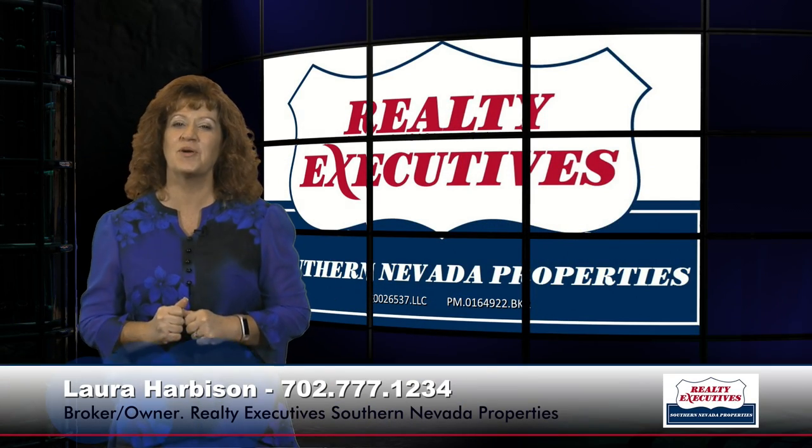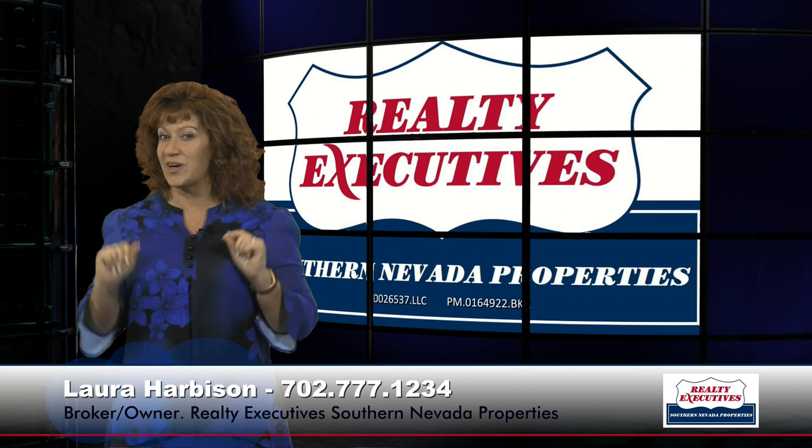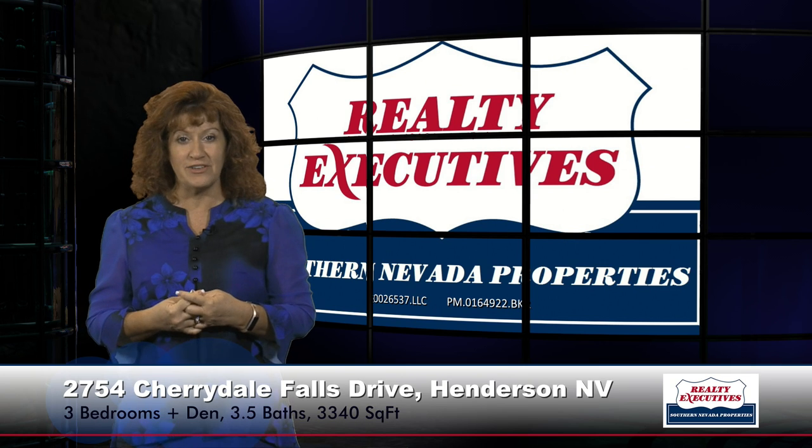Hi, I'm Laura Harbison, broker-owner of Realty Executive Southern Nevada Properties, and this is your executive tour. Today I'm here to take you on a tour of 2754 Cherrydale Falls Drive in Sun City Anthem, which is a 55-plus age-restricted community in Henderson, Nevada.